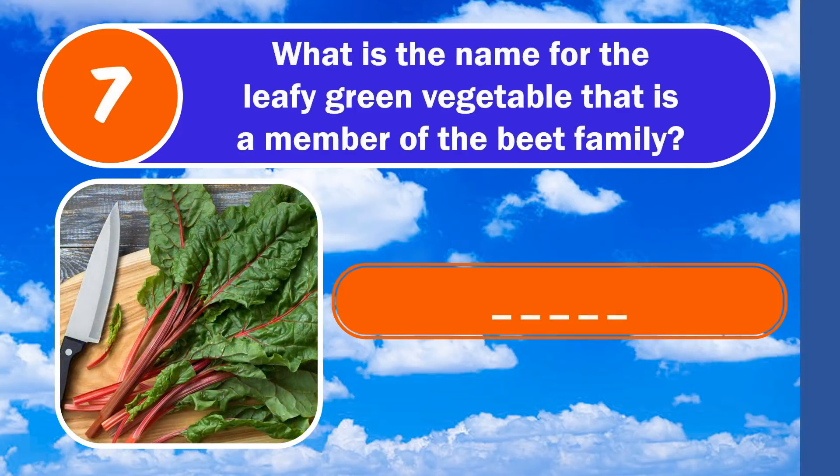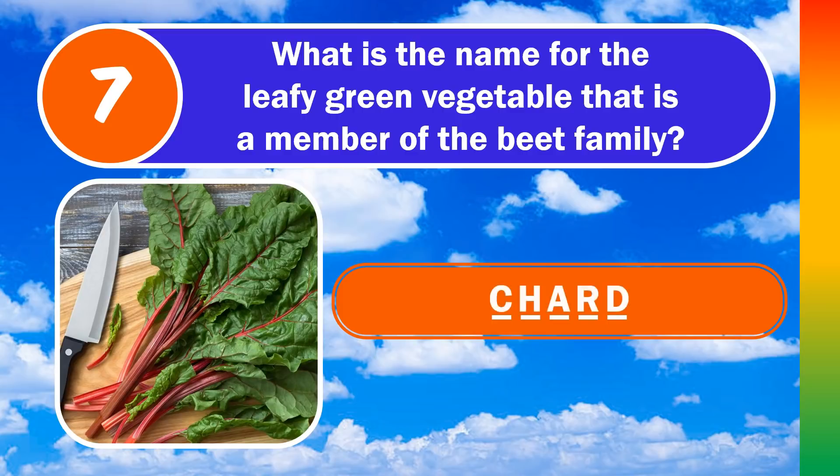Question number 7. What is the name for the leafy green vegetable that is a member of the beet family? The answer is chard.